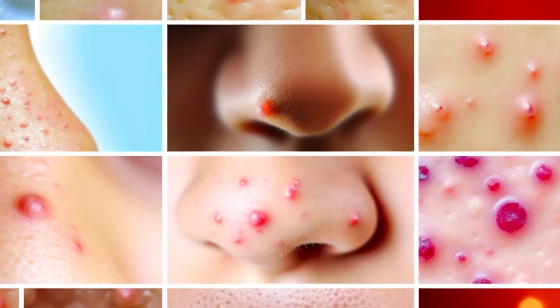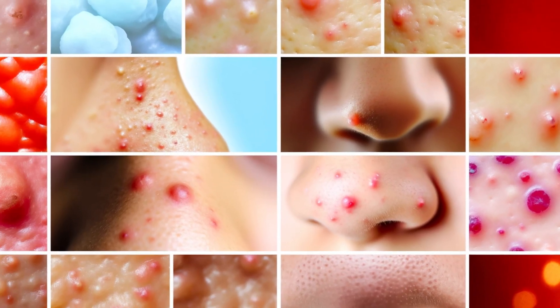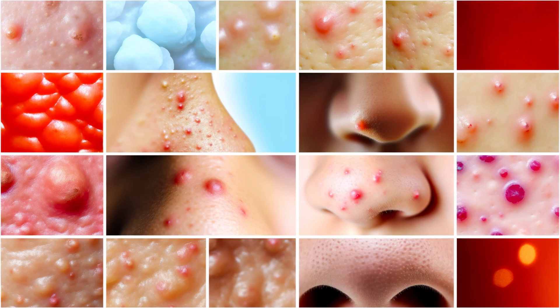If you're struggling with acne, you're not alone. Acne is one of the most common skin conditions out there. And while there's no magic cure, there are plenty of effective treatment options available. But with so much conflicting information out on the internet, how do you know where to begin?